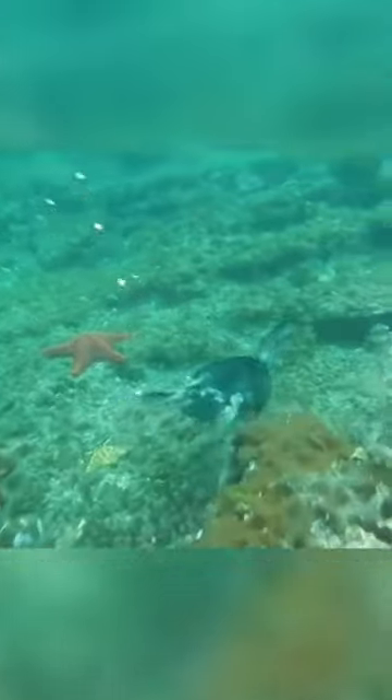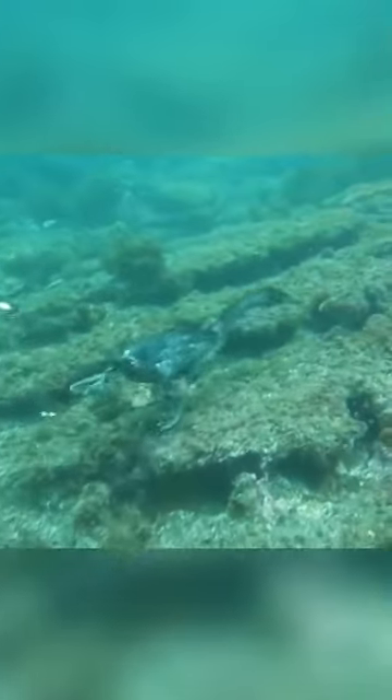Flocks of cormorants fly in irregularly shaped lines or sloppy V's. In flight, cormorants hold their head up, neck slightly bent, and belly hanging low, with slow and labored wingbeats.